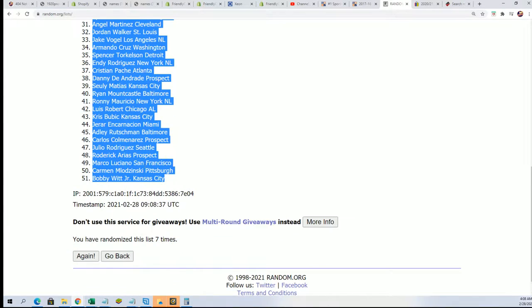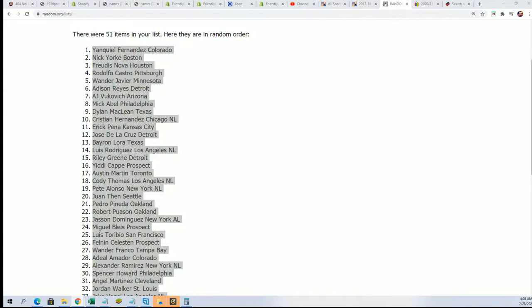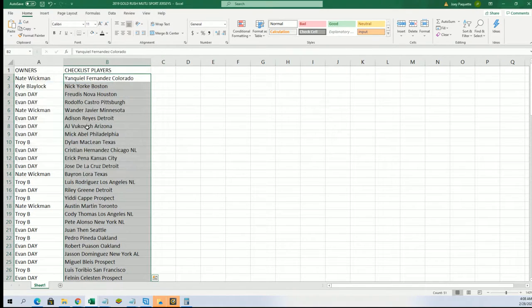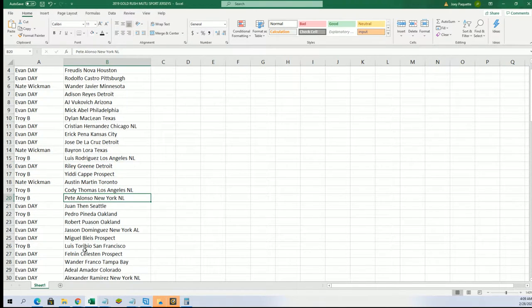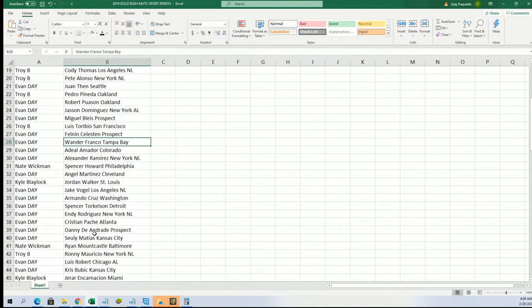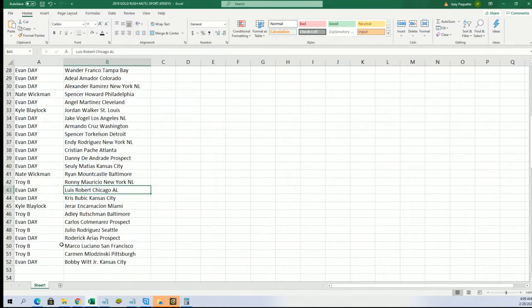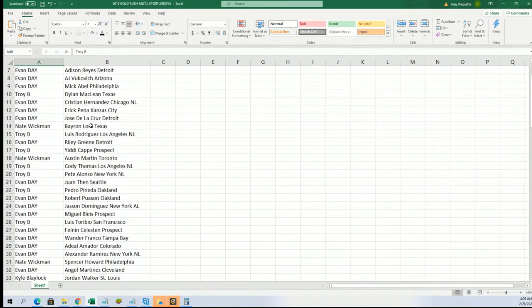Hopefully we get some big ones popping out of here. Some great rookies — we are gonna get four autographs coming your way, some rookie autos. We're looking for Bobby Witt Jr., Luis Robert, and some of the other big names. Riley Green for Evan, Pete Alonzo for Troy, Wander Franco for Evan, Torkelson, Mountcastle, Luis Robert for Evan, Bobby Witt Jr. — some good ones there. Troy got Rooshman.